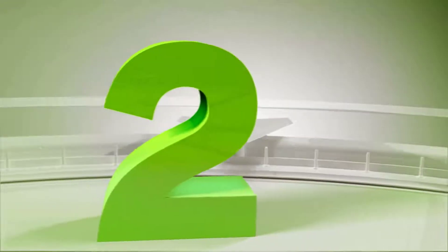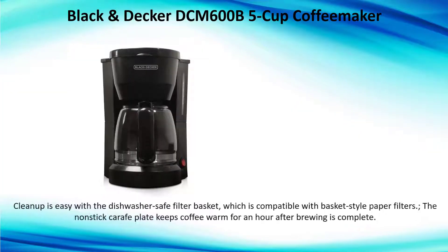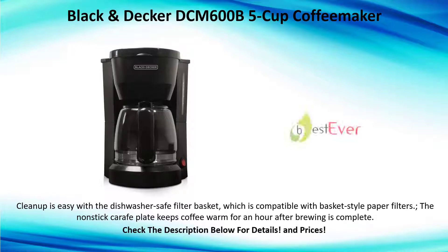Number two: Black and Decker DCM-600B 5-cup coffee maker. Clean up is easy with the dishwasher-safe filter basket, which is compatible with basket-style paper filters. The non-stick carafe plate keeps coffee warm for an hour after brewing is complete.